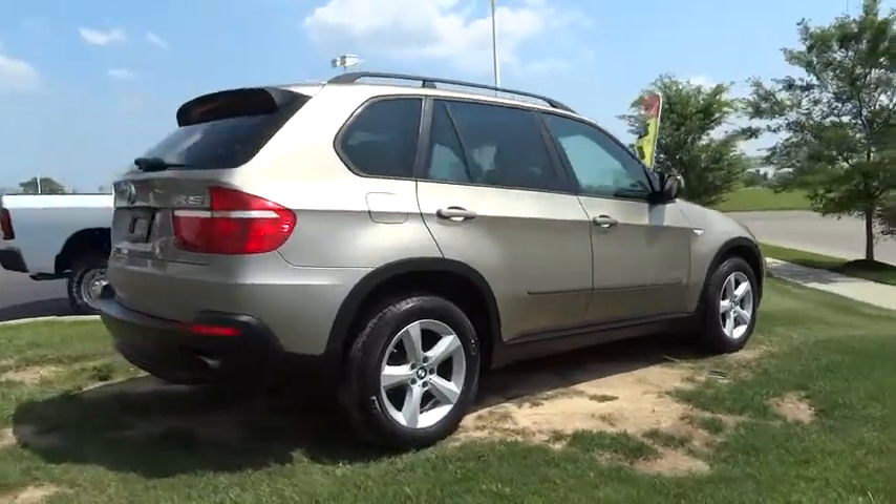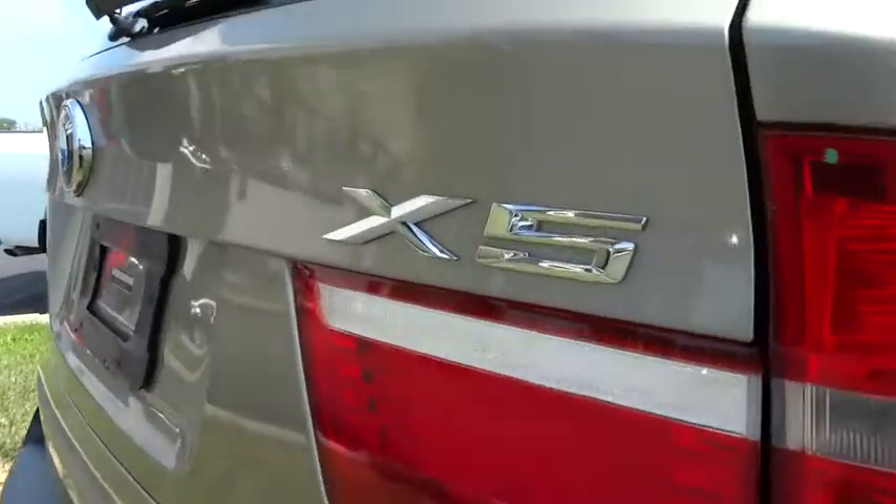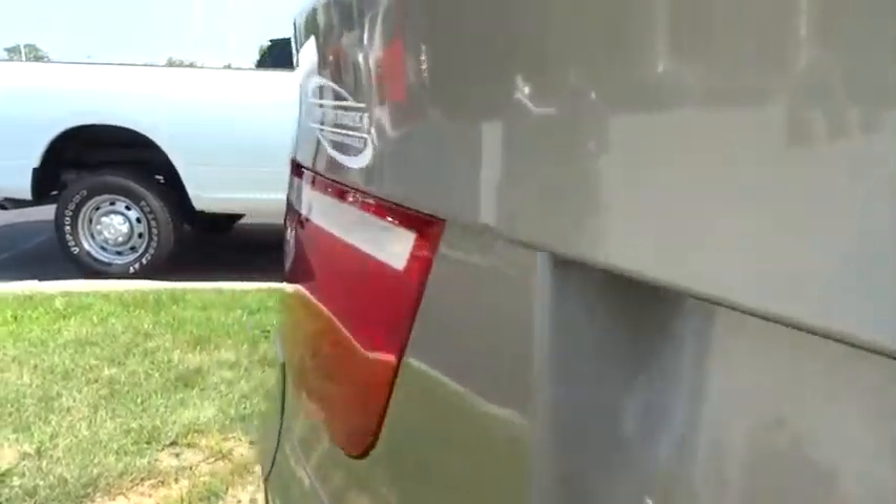Here are some of this vehicle's great options: power passenger seat, traction control, dual airbags, power steering, alloy wheels, air conditioning, front four-wheel disc brakes.